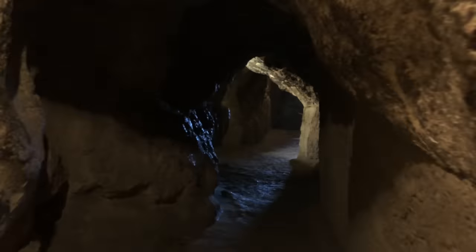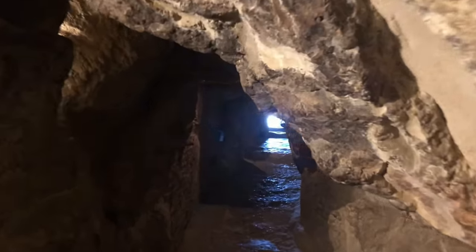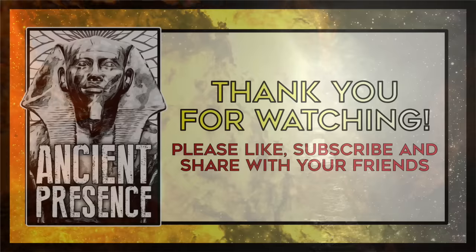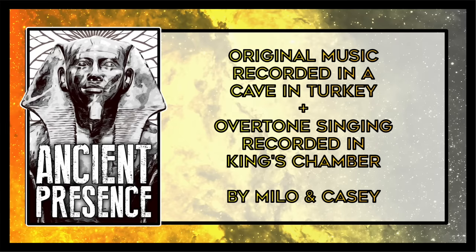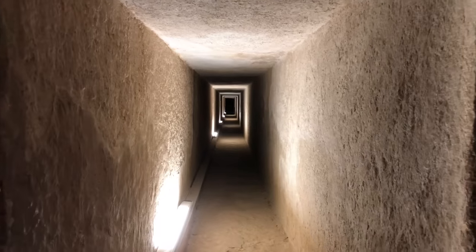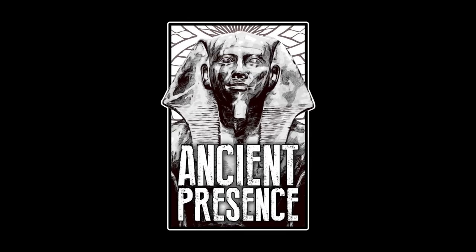Reaching the entrance tunnel at the bottom, we left the mystical inner realm of the pyramid and stepped back out into the light of day. We hope you enjoyed the tour inside of the Great Pyramid. Please like, subscribe, share our channel with your friends, and check the description below for links to more videos and great research. In our next video, we'll take you on a journey inside the pyramid of Khafre. Thank you for watching and joining us in this ancient presence.